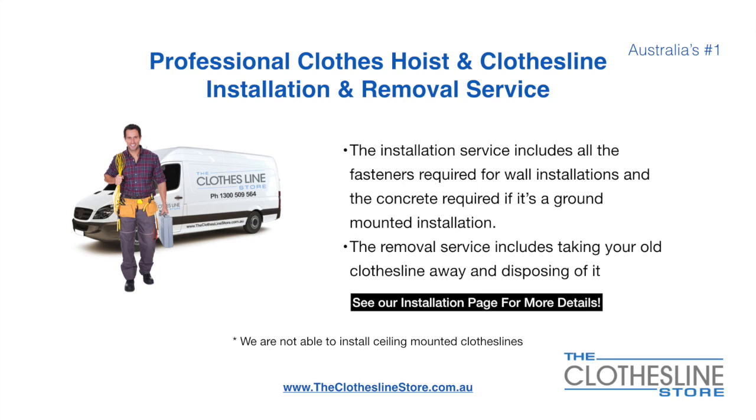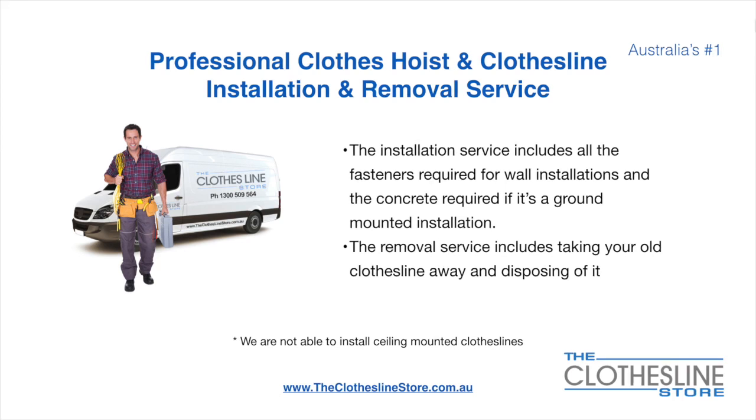If you require professional clothes hoist or clothesline installation and or removal, we can assist. The installation service includes all the fasteners required for a wall-mounted installation and concrete when we do a ground mount installation. The removal service also includes taking away and disposing of your old clothesline. Unfortunately, we don't install ceiling-mounted clotheslines.